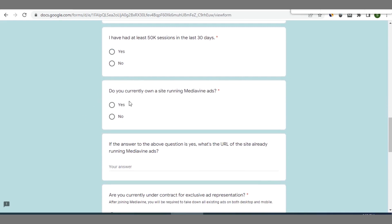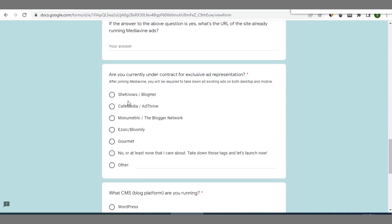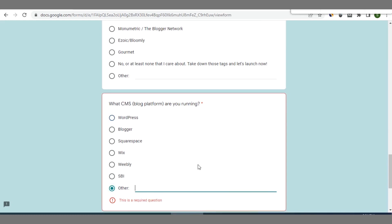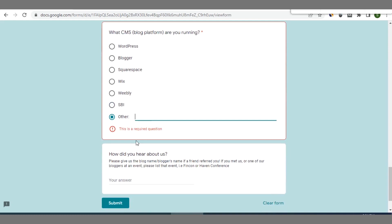They'll also ask whether your site is already running the Mediavine ads program. If yes, you can put the name of the site. If you're under any exclusive ad representation contract, select as appropriate; if not, select No. Then select the CMS powering your blog — WordPress, Blogger, Squarespace, Wix, Weebly, or other. If you coded your site using programming languages, select Other and specify. Finally, select how you heard about them and click Submit.